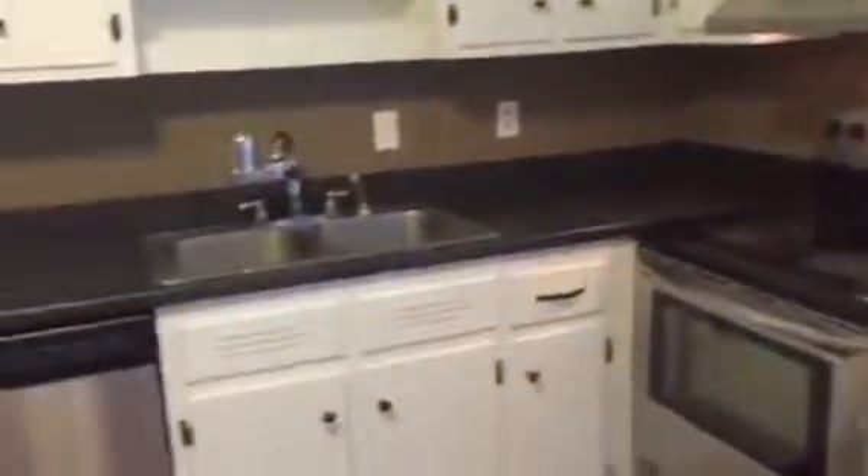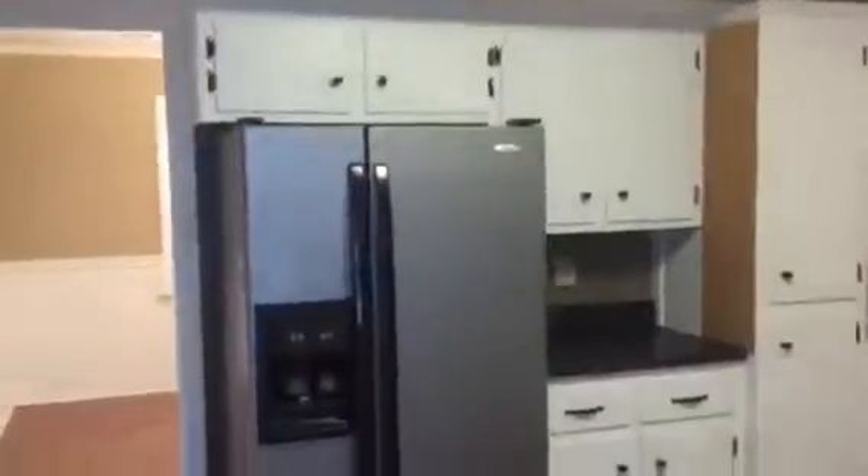Kitchen. Nice cooktop range, stainless steel appliances, the dishwasher there, side-by-side fridge with ice and water dispenser. Lots of cabinet storage. Pantry.